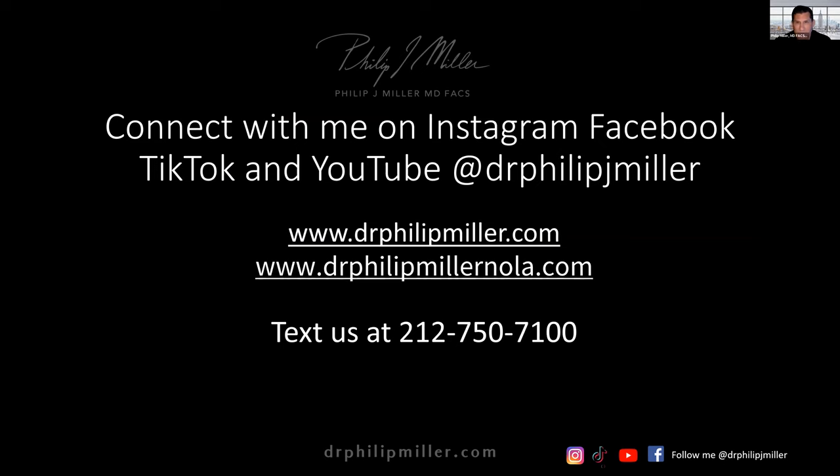Thank you for spending this time with me. Please feel free to contact me through social media or at drphillipmiller.com. For those in New Orleans, visit drphillipmillernola.com. Text us at 212-750-7100 and follow us on social media. I love doing these videos and explaining things. With that, I'd love to stop the presentation and get back to answering some questions. Risa, thanks so much for moderating this evening.